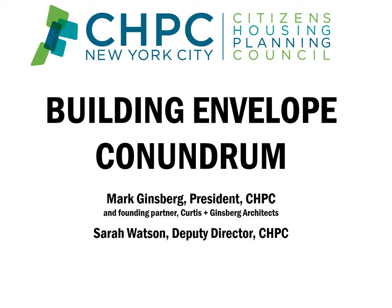I'm going to give you a very brief summary of CHPC's Building Envelope Conundrum Study. It was written by Mark Ginsberg, the president of CHPC, and myself, Sarah Watson, along with a lot of support from architects on our board and our zoning committee.